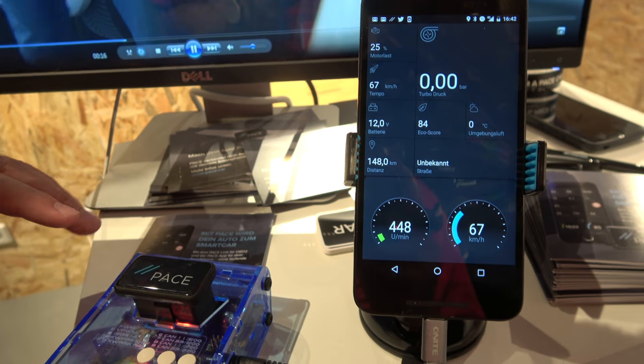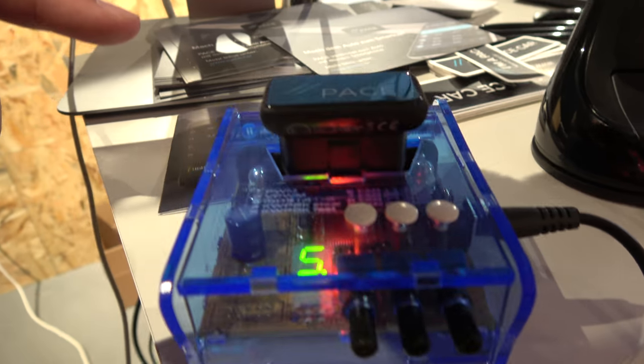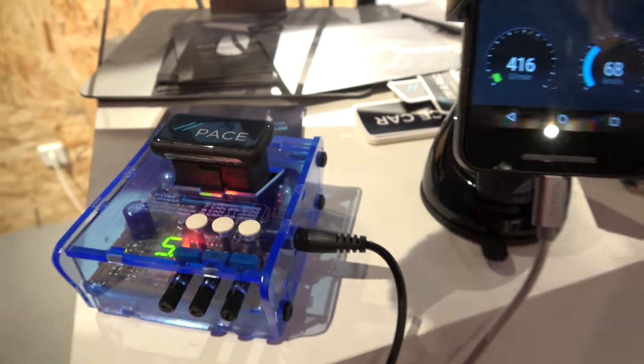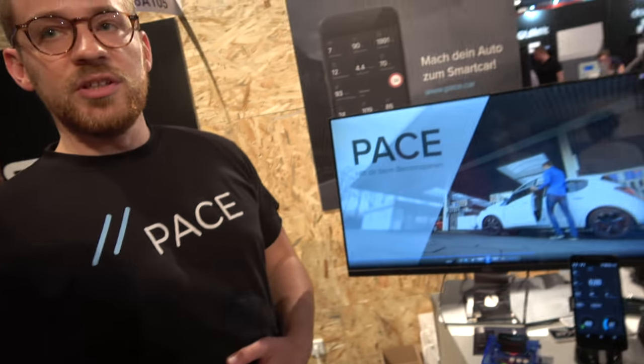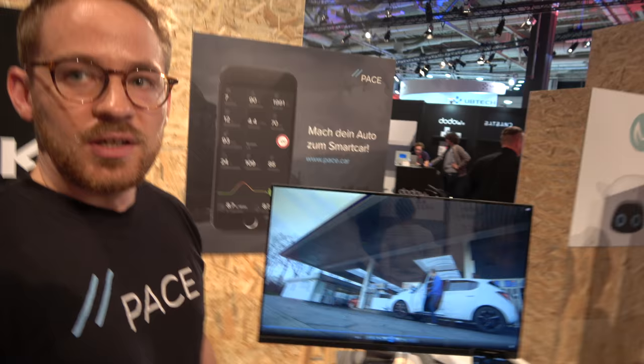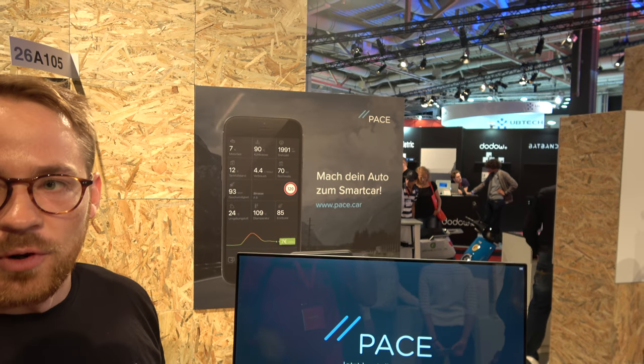It's compatible with probably most of the cars that have been manufactured around 1996. Really? From 1996? Yeah. There's like a standard connector. What's it called? It's OBD2. It's a standard. It's under the steering wheel somewhere? Exactly. They all have it. Yeah, they all have it. I think it was mandatory at least from 2004 on, but lots of cars already had it before.